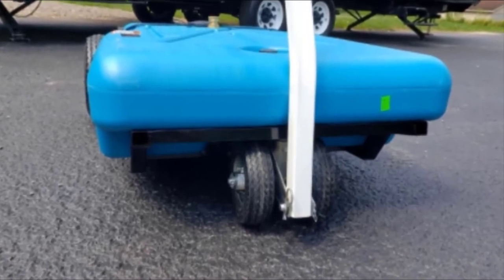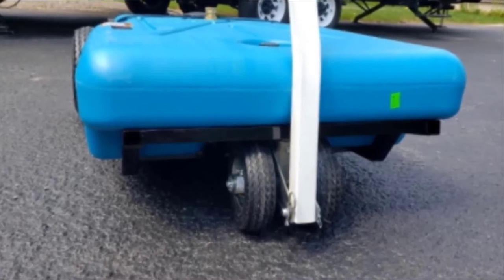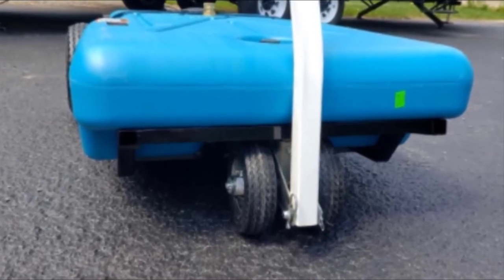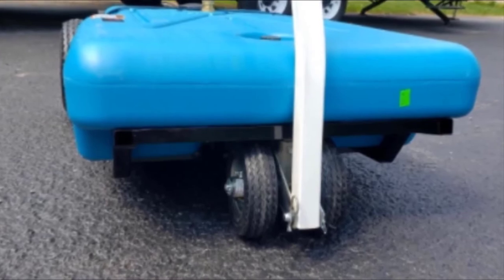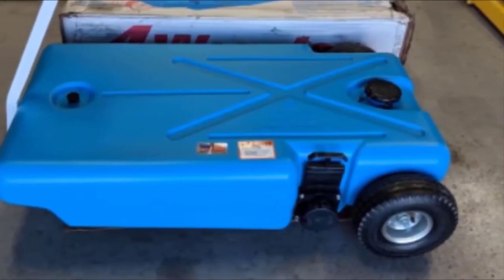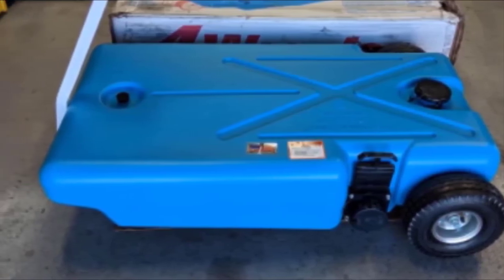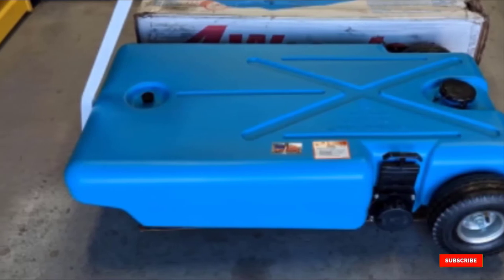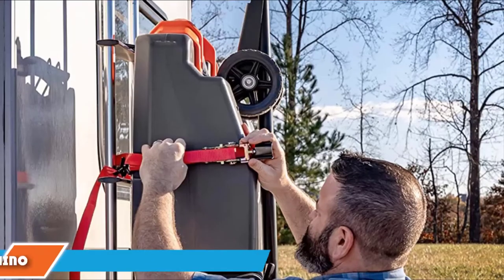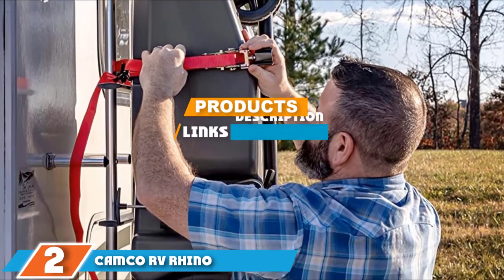Rather than having to assemble the tank yourself, everything comes fully put together. Some of the extra items that you get with it are bayonet fittings and a five-foot sewer hose. The tough tank is made from blow-molded polyethylene, zinc-plated steel, and aluminum. Check the description box for the latest price of the Barker 32-Gallon Capacity RV Portable Waste Tank.